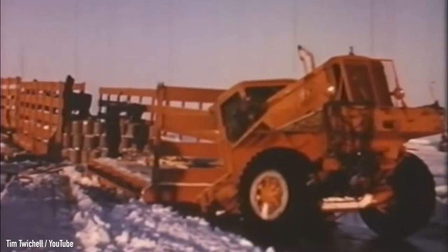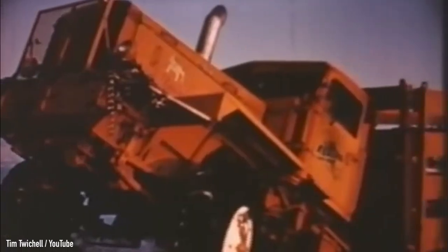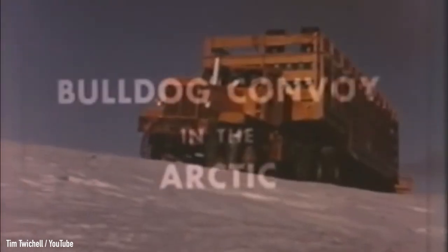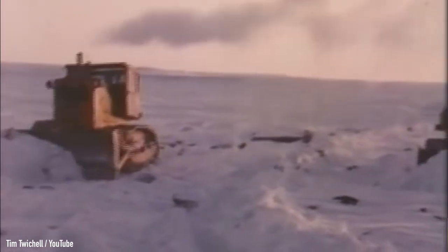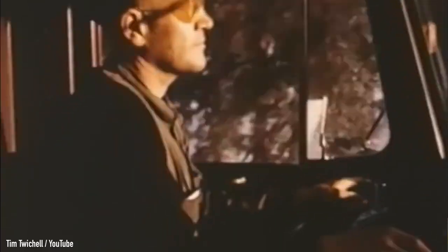So stick around until the end of this video to find out the story of the amazing 1956 Bulldog Convoy in the Arctic, which involved 11 Mack trucks filled to the brim, a couple of bulldozers, and a team of unbreakable men.